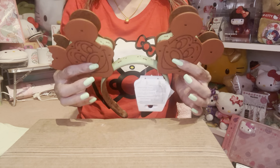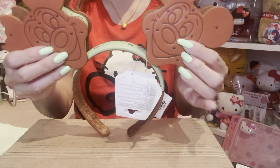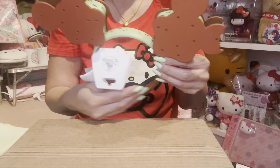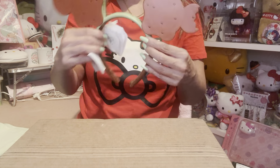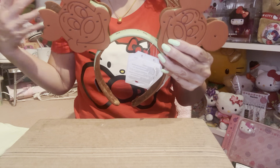The only thing is I hope this doesn't fall off because it feels a little flimsy, but hopefully it will not fall off. I think it's really cute. This is the front, and here's the back — it's like a little ice cream sandwich with mint chip ice cream.